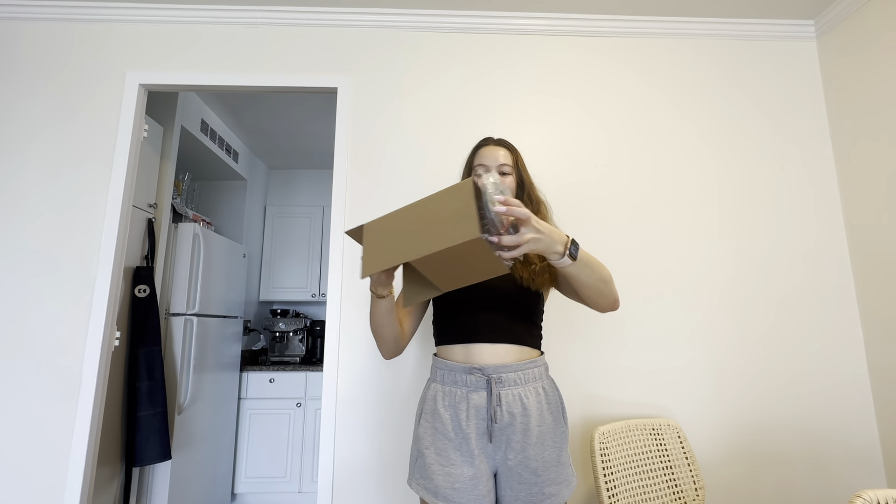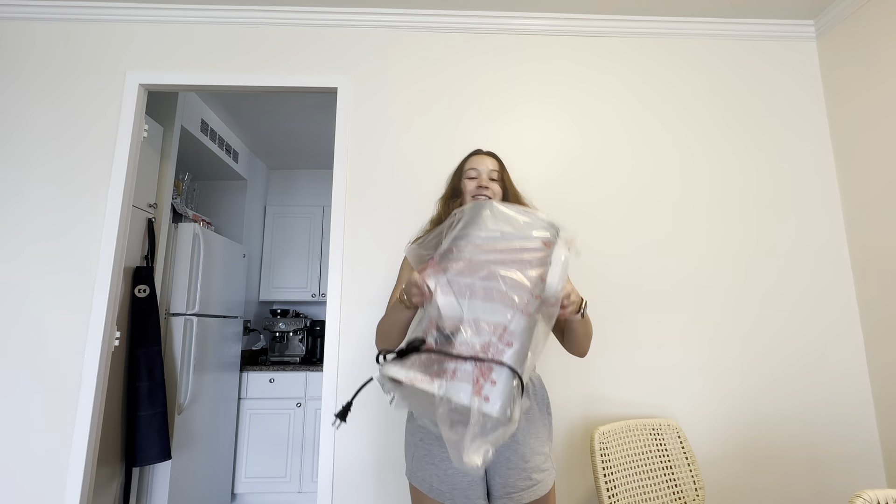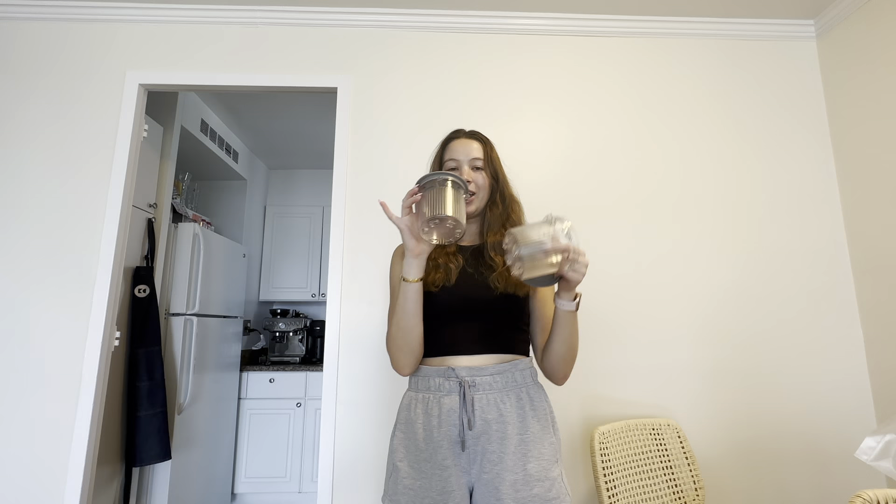Okay, we got bowl number one, bowl number two, and the actual machine itself. The first thing I'm going to do is wash out the two containers because we need to make our mixtures and freeze them for 24 hours. I've now washed and dried them and we're ready for our first recipes. These recipes are going to be very basic at the beginning — I want to see if I can perfect the base before doing crazy mix-ins.